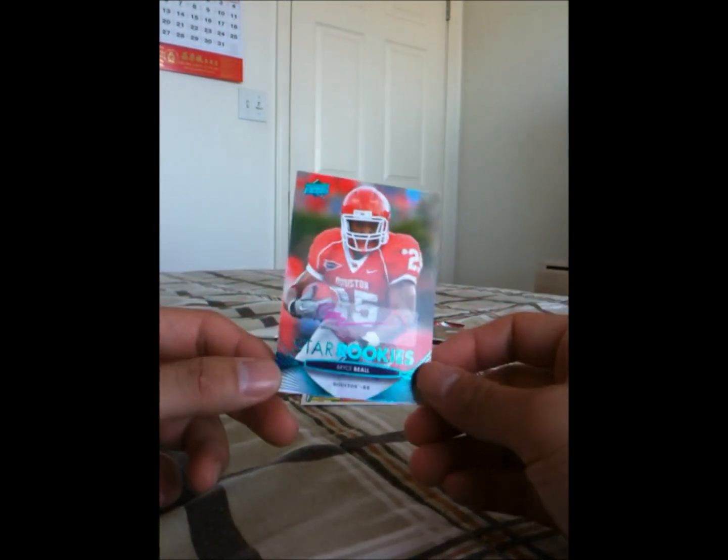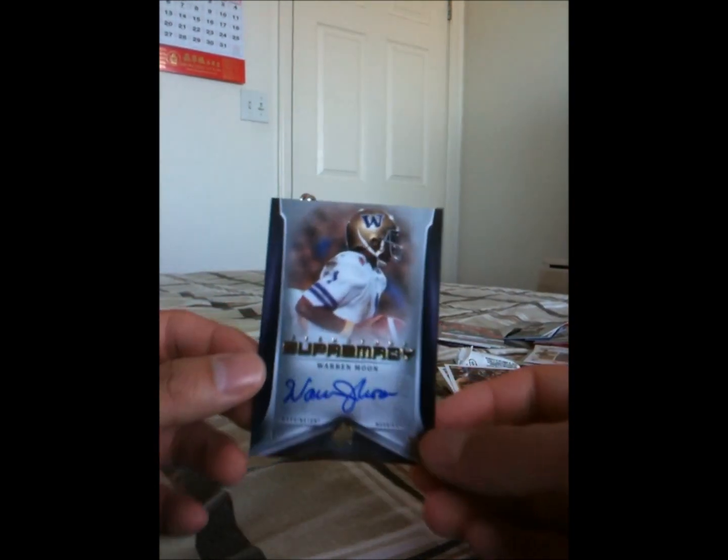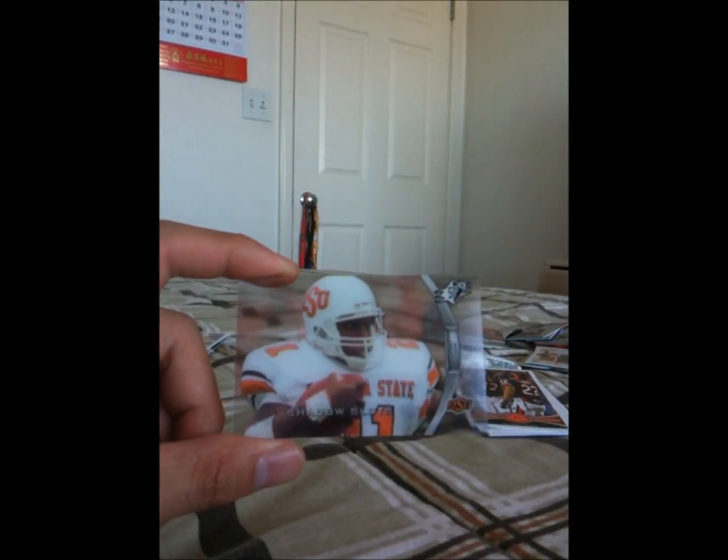So that was it for my dad's care package. Overall we have a bunch of sweet rookie cards that I can go ahead and send in to get graded, Sidney Rice auto, Bryce Beal auto, and this very nice Warren Moon autograph. And we have a Barry Sanders Shadow Slots card. Nothing super great but nothing super bad either. Overall I really enjoyed the break and there's lots of great stuff I can use. That was it guys, thanks for watching — and thanks dad if you're watching this. You guys stay tuned.